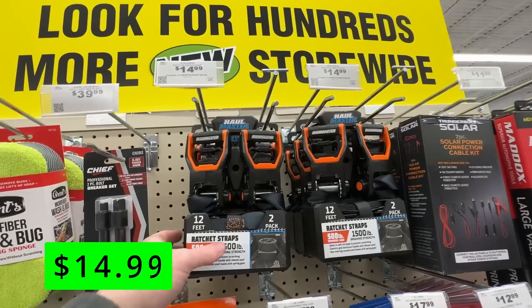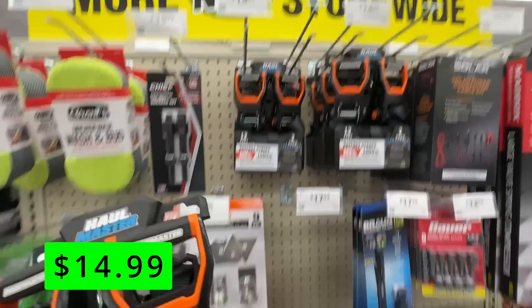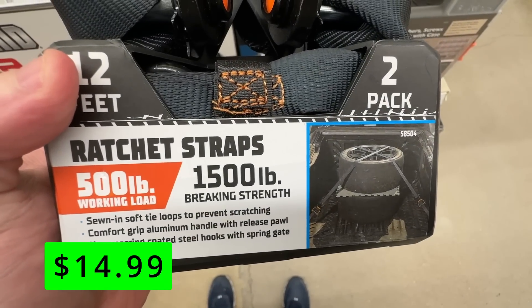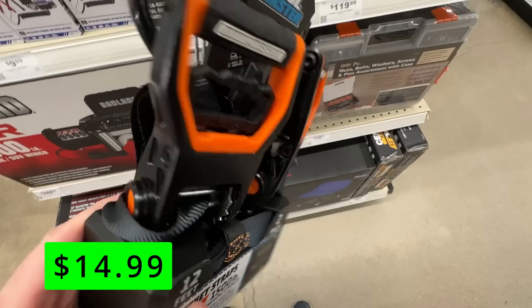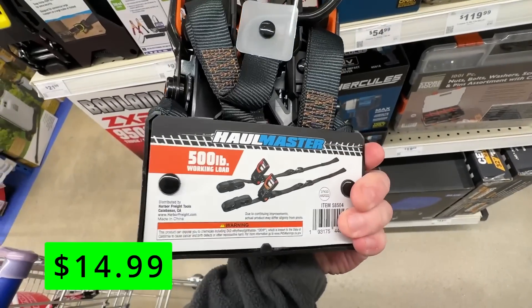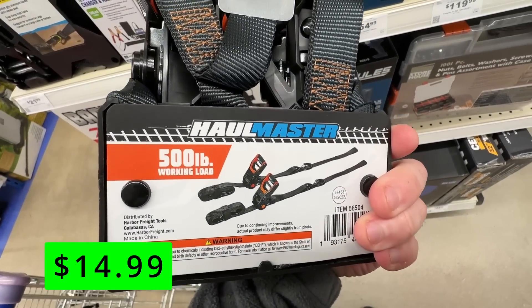Next up, we have these Hallmaster 500-pound capacity 12-foot ratcheting tie-downs, two-pack, for $14.99. These have 1,500-pound braking strength per strap, comfort grip aluminum handles with a release paw, and sewn-in soft tie loops that can prevent scratching.